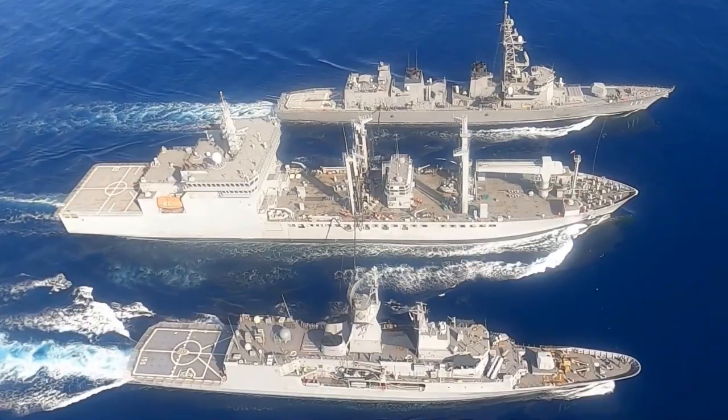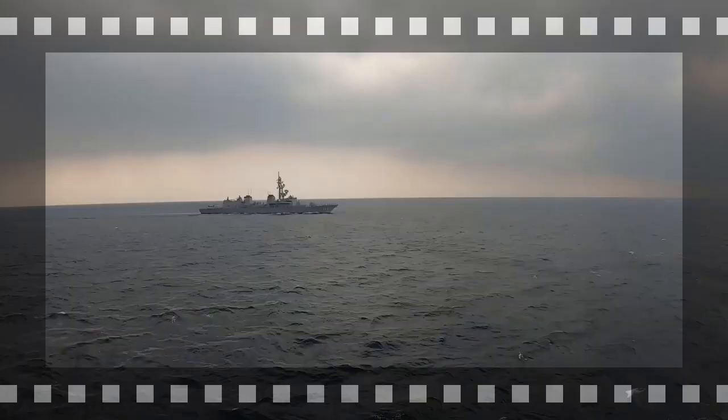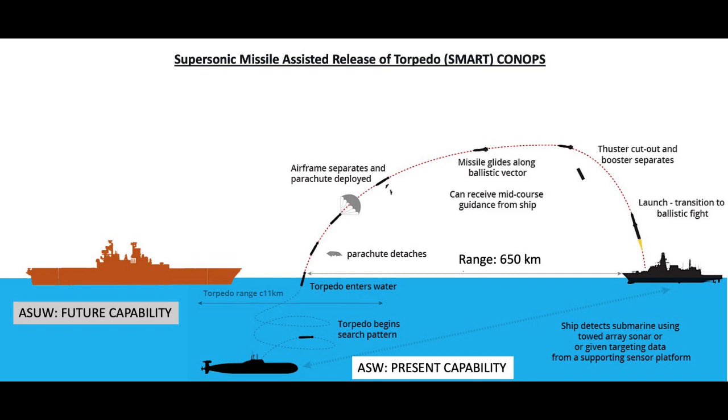It works in four steps. First, the ship detects a submarine using towed array sonar, or is given targeting data from platforms such as P-8I Poseidon and MH-60R helicopters. The SMART is then launched and follows its ballistic path, and can also receive course correction mid-flight from the ship. When it approaches close to the submerged submarine, the airframe separates and the parachute is deployed. When it is sufficiently close to the sea level, the parachute also detaches and the torpedo enters the water to hunt the submarine.